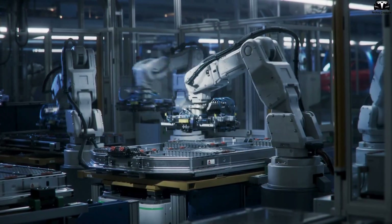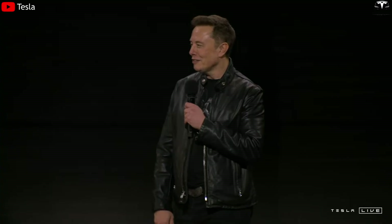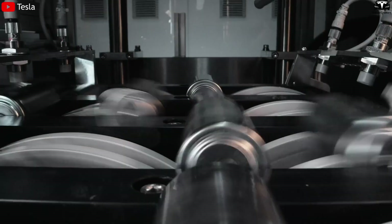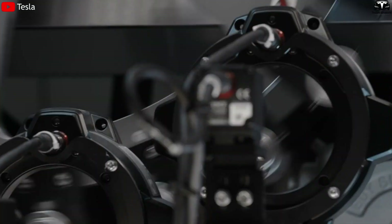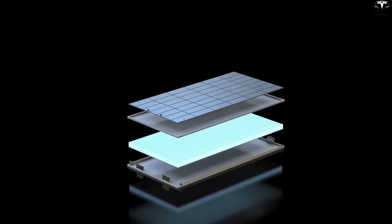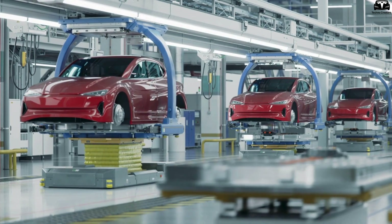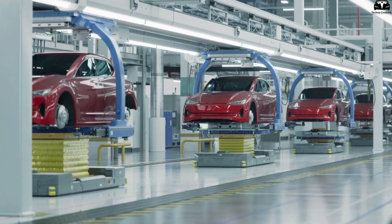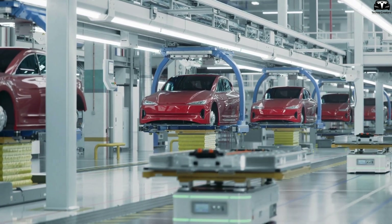Tesla, BMW, and Hyundai are betting heavily on this. Elon Musk revealed that Tesla is testing polymer battery technology at Gigafactory Texas, ready to integrate it into new generation vehicles. The shift to polymer batteries is not just a technical upgrade — it represents a production philosophy change, making batteries lighter, more flexible, and safer, so that the future electric vehicle is no longer just a replacement for gasoline cars, but a technological leap forward.